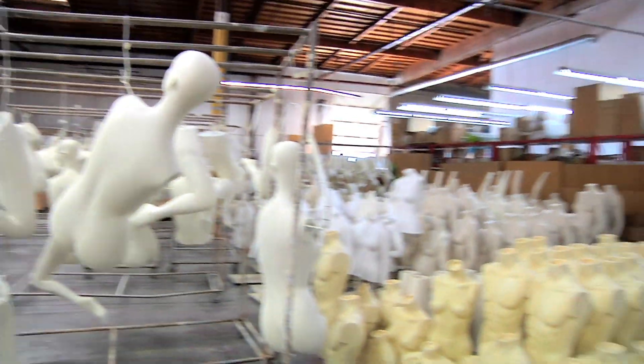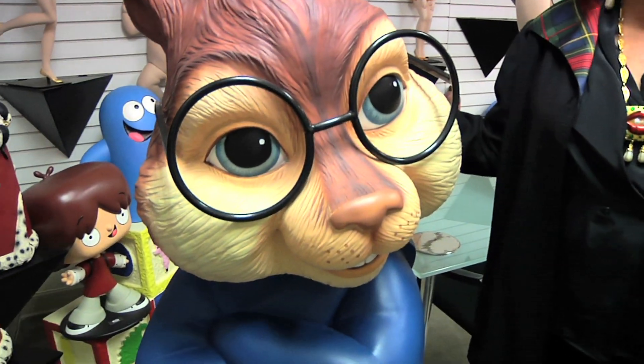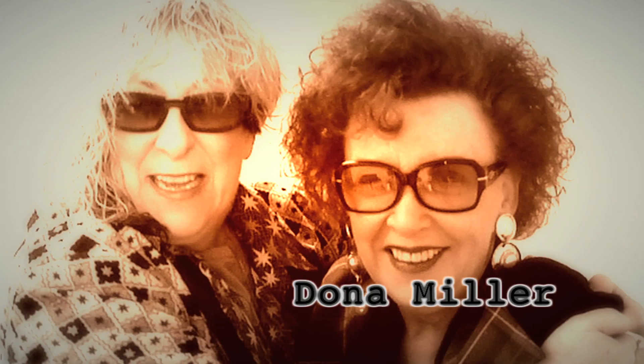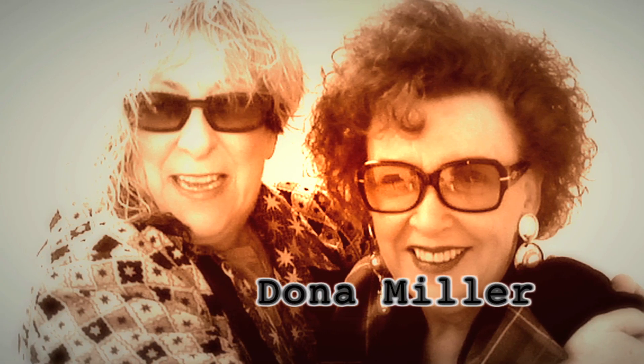Here we are at Vogue International, the manufacturing capital of mannequins worldwide. Mind-blowing stuff. I'm here to meet the fabulous Donna Miller, who's going to be walking into frame right now. I want a mannequin of you!